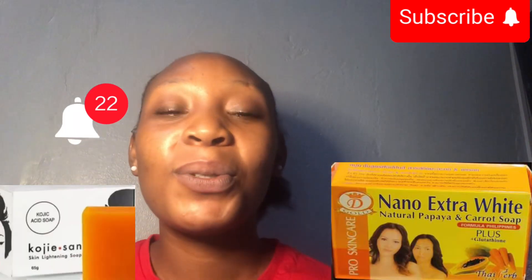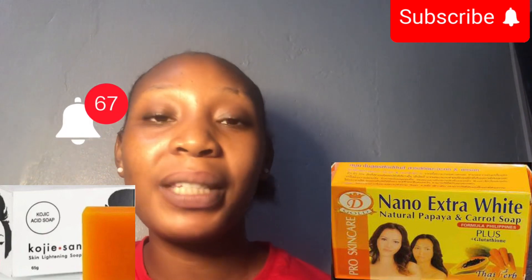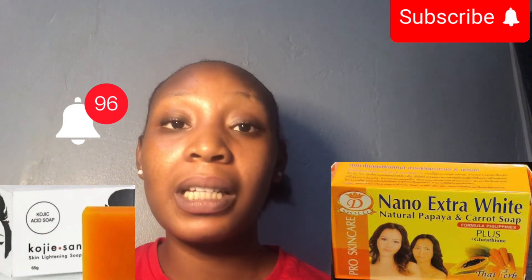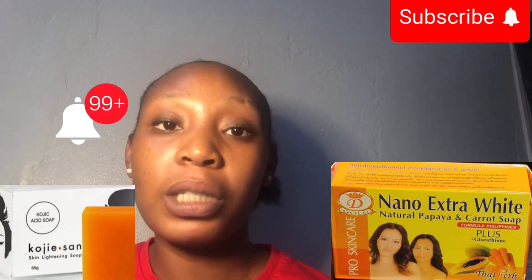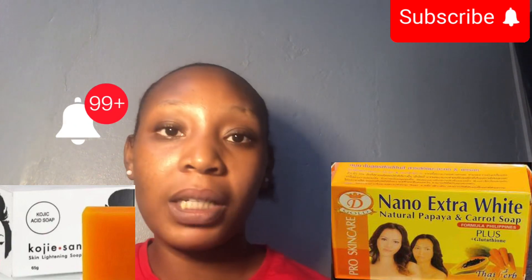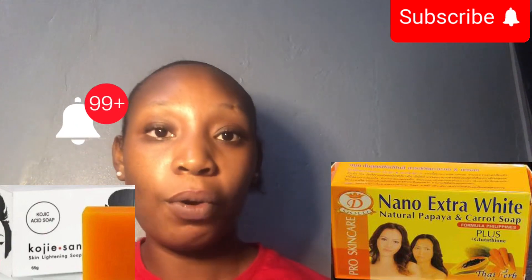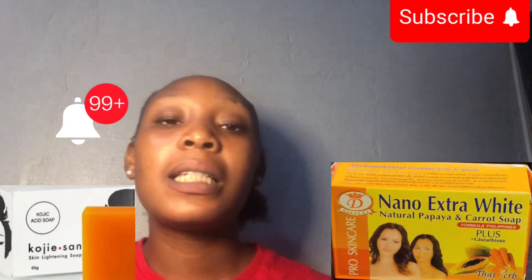Now let's go straight into the similarities between Kojic Sun Soap and Nano Extract White Soap. The first similarity is that they both clear freckles, hyperpigmentation, and dark spots from your skin. They both do that. Especially if you're a patient person, Nano will eventually clear hyperpigmentation from your skin — ask anyone who has used Nano Extract White Soap and was suffering from hyperpigmentation.